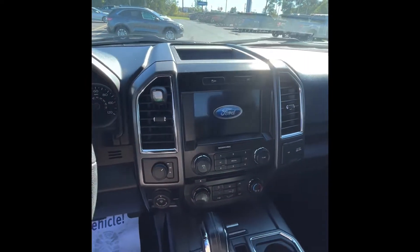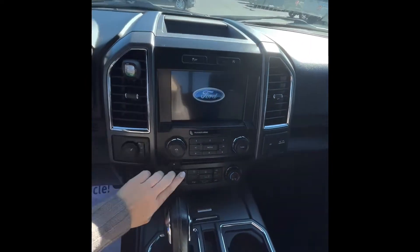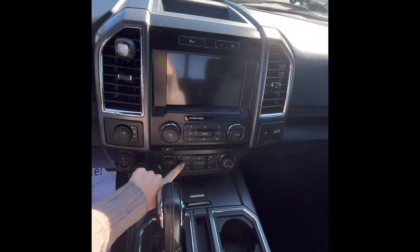It's going to have some nice features including the bigger touch screen, heated seats for driver and passenger, and your Pro Trailer Backup Assist.